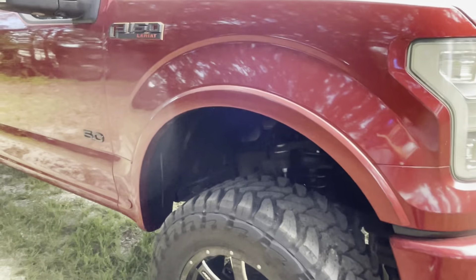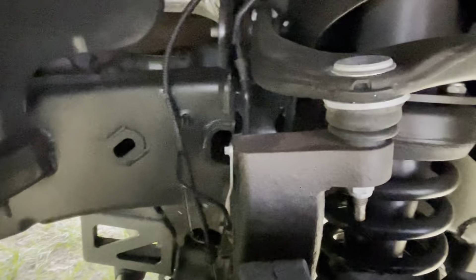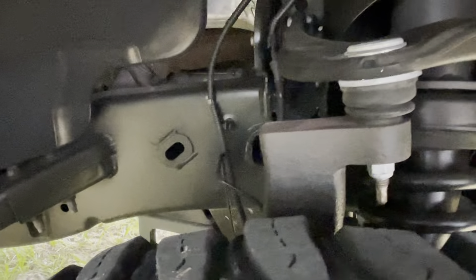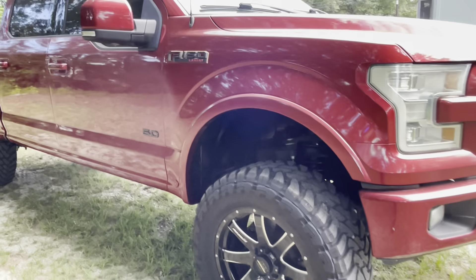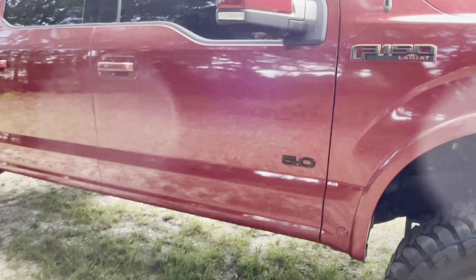It is a tiny bit dirty right now just from the gravel, the sand and stuff blowing around. If you guys are in the market for a rust-free Ford F-150, look no farther. This truck has the 5.0 V8 — the big 5.0 Coyote motor.